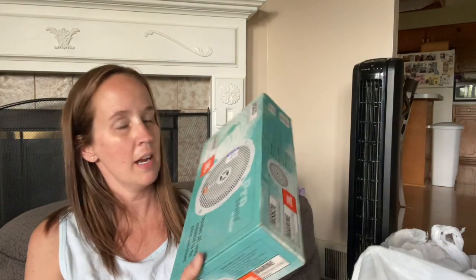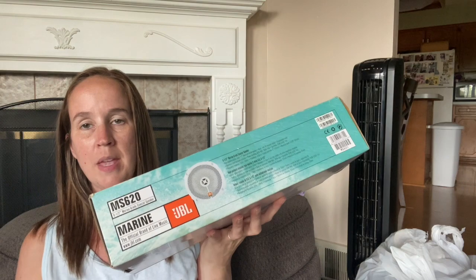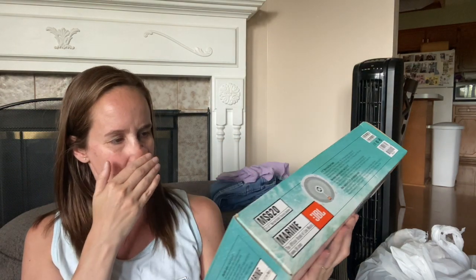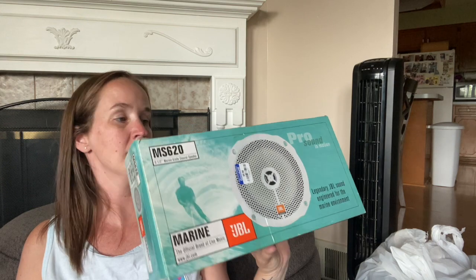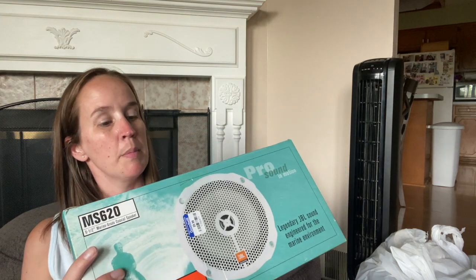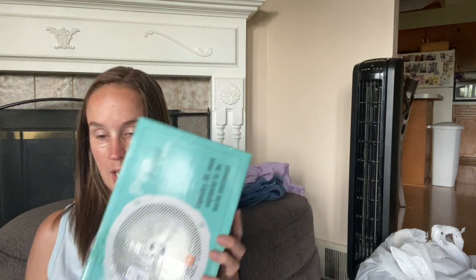So now let's move on to the Goodwill. I got a speaker - I don't know if we're going to keep it as a family or sell it. It's JBL brand - it says Pro Sound and Motion, Engineered for Marine Environment. Six and a half inch marine grade coaxial seal speaker, water and UV resistant. I'm going to look it up and see if it's worth reselling, otherwise maybe we'll keep it.